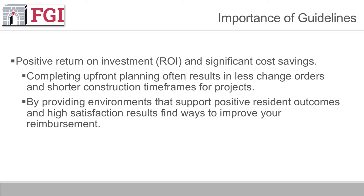By providing environments that support positive resident outcomes and high satisfaction levels, you can actually find ways to improve your reimbursement as a result. And as well, if we can create a better work environment and keep staff turnover in check, there's another opportunity to save real money.